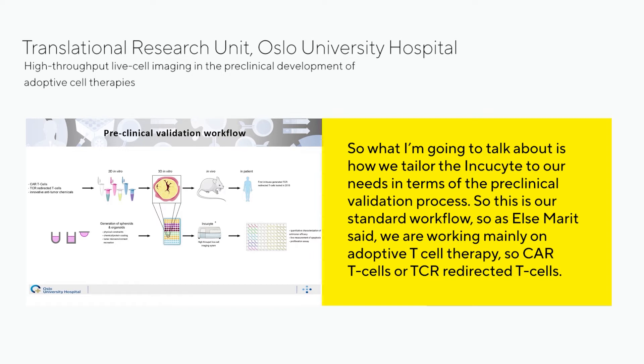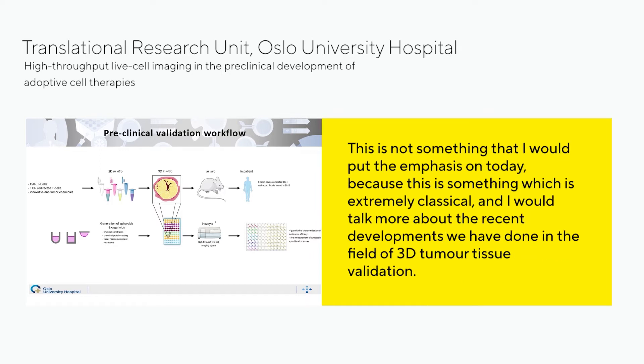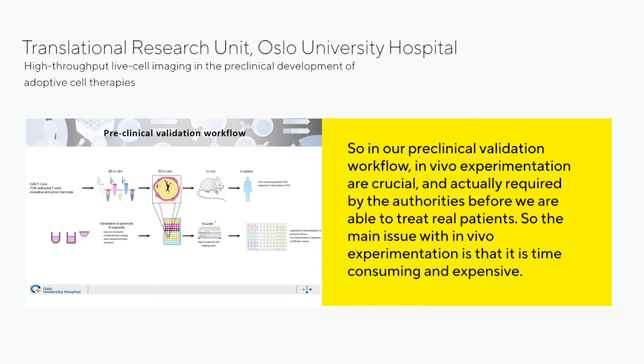This is our standard workflow. We are working mainly on adaptive cell therapy — CAR T cells or TCR redirected T cells. The initial step is classical in vitro validation, ranging from functional assays and cytokine detection assays to immune cell killing assays. IncuCyte has been particularly important in classical immune cell killing assays, but I will talk more about the recent developments we have done in the field of 3D tumor tissue validation.